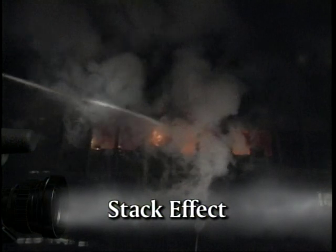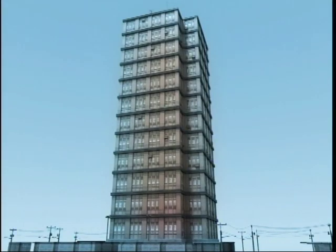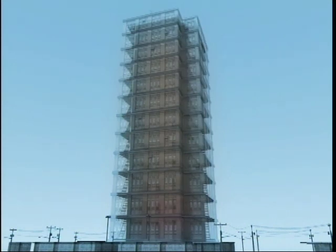Another phenomenon with the potential for misleading fire crews is called the stack effect. This can happen in taller buildings where the inside air temperature is significantly different than the outside air temperature. The temperature difference will actually drive the smoke and superheated gases up to the top floors. That's called the stack effect — when the smoke is pushed up through the center of the building or through the open alleys.